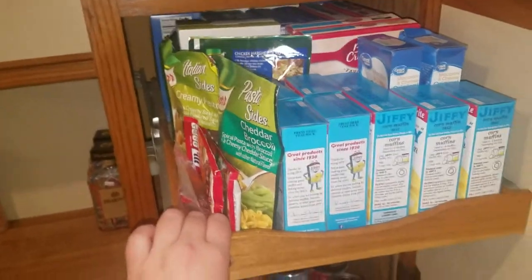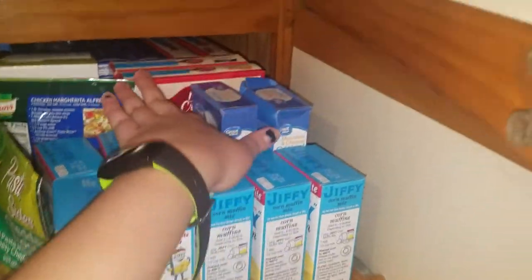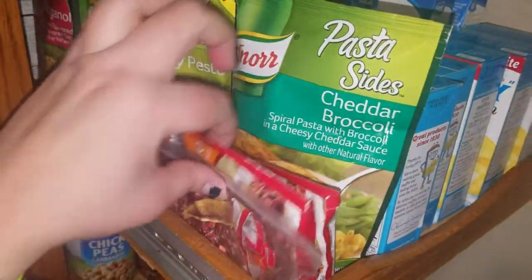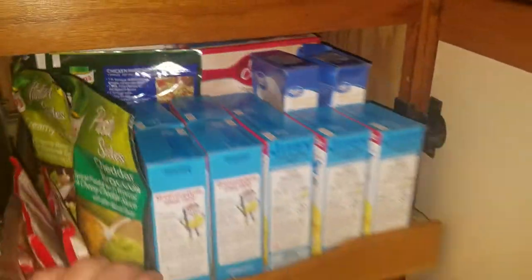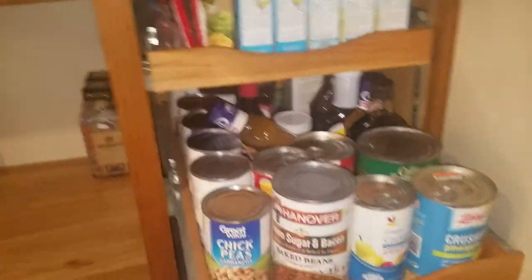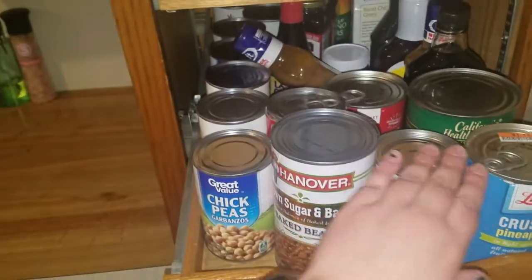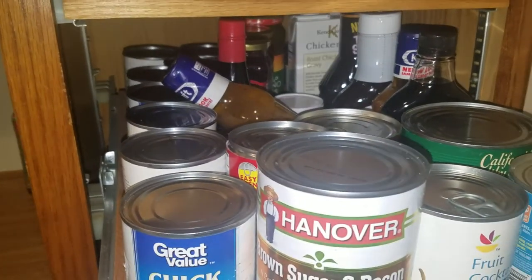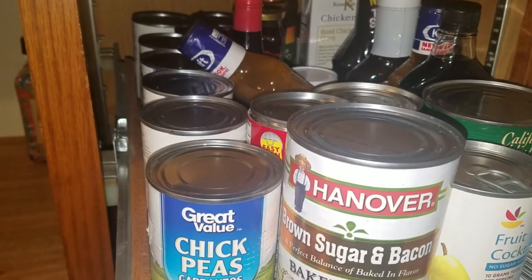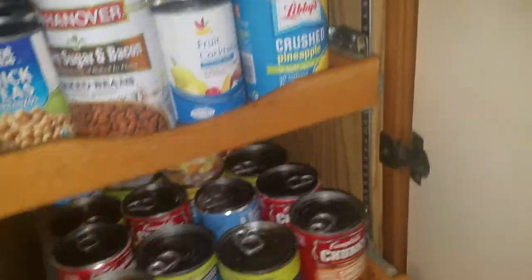In here is our starchy drawer: all my muffin mixes, macaroni and cheese, cake mixes — the older ones I need to use by February — Knorr pasta sides, some seasoning, all my pastas in the back, and mashed potatoes. Here are all my beans I'm going to be using next — pork and beans along this row — and then all my canned fruits I'll be using next. Down here are sauces, chicken broth, jellies, jams, Nutella — things we're going to use next.